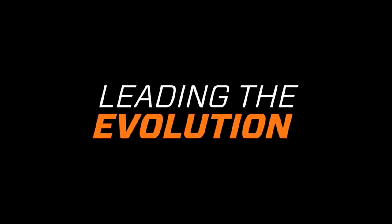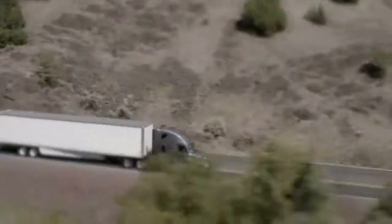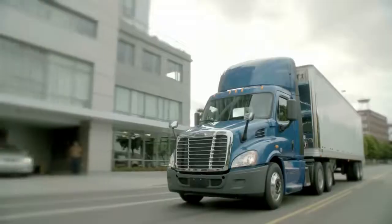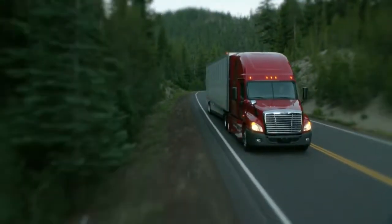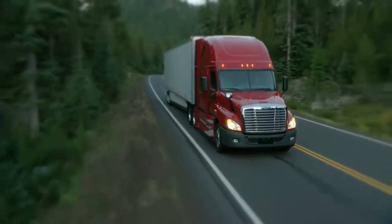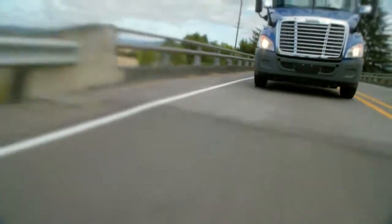Leading the evolution means accepting new ideas, urging people to innovate, and bringing those ideas forward for development. The Freightliner focus sets us apart from our competition. We are the efficient machine that translates into best fuel economy and lowest total cost of ownership for our customers.